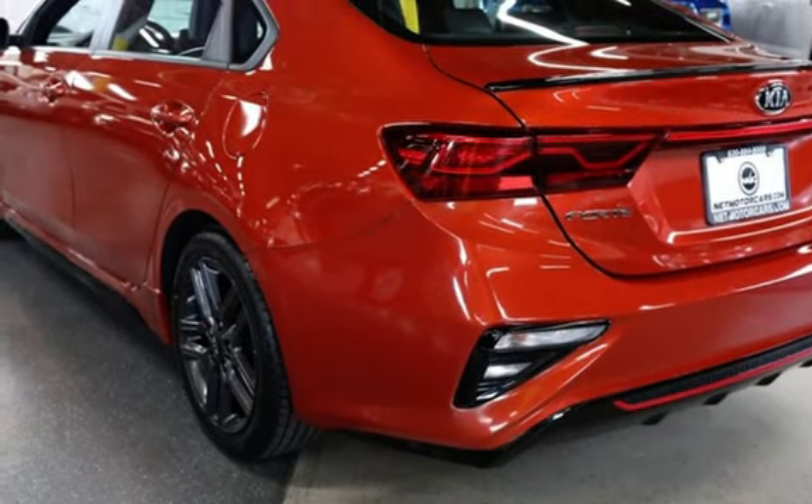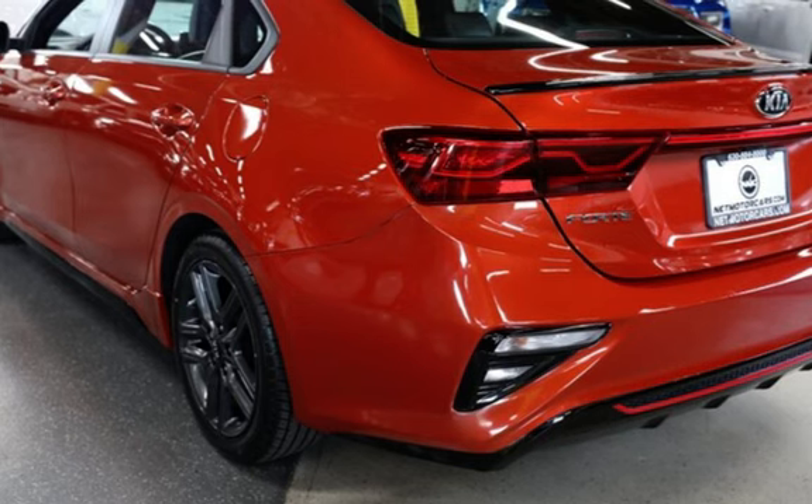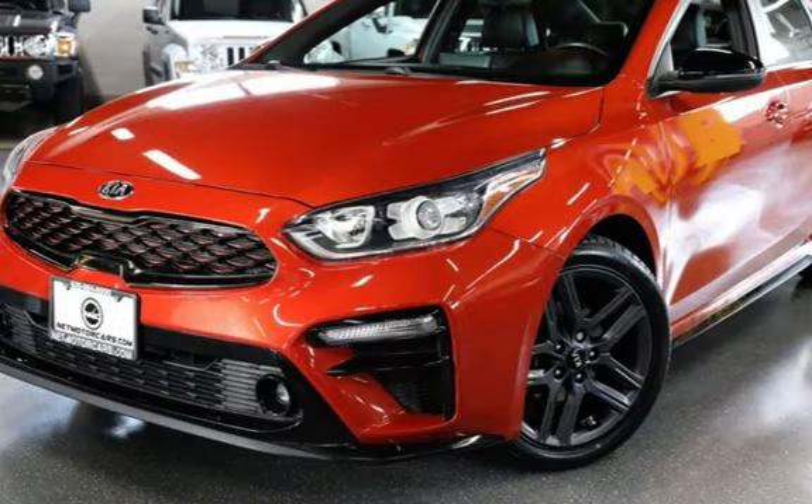Also included are wireless data link, spare tire kit, and window defogger. Thank you for visiting NetMotorCars.